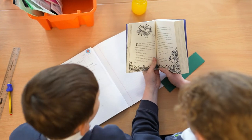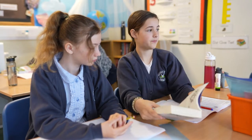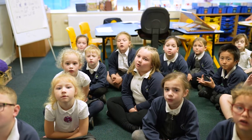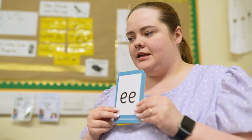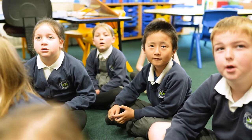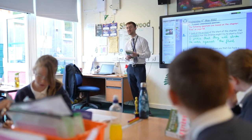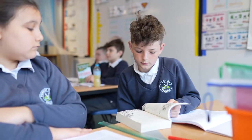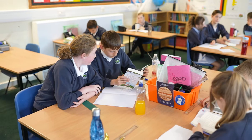At Forest Hills we teach early reading through a systematic synthetic phonics approach. This allows all children to learn the letter sounds and their corresponding grapheme-phoneme correspondences, enabling all children to segment and blend words. Our aim is that all children in our school will be able to read fluently by the end of Year Two. We foster a love of reading throughout the curriculum and have a text-based approach, exploring lots of different books with the children.